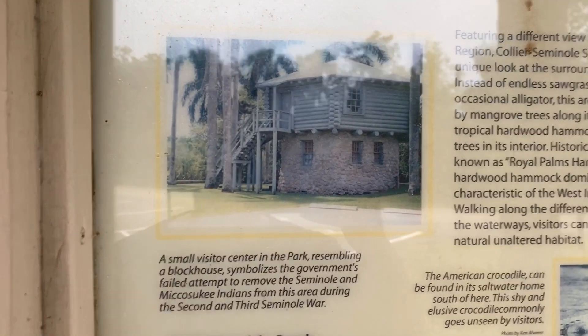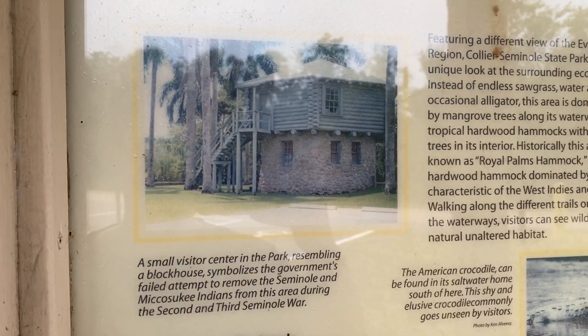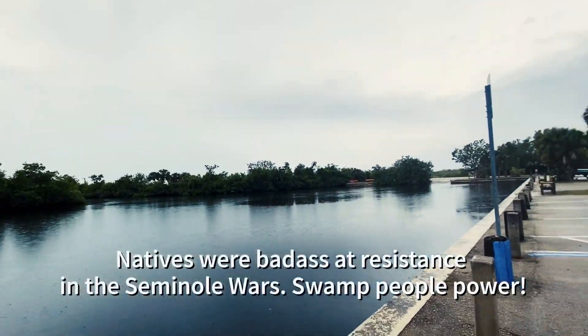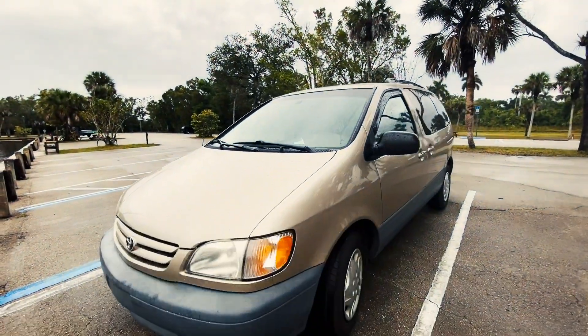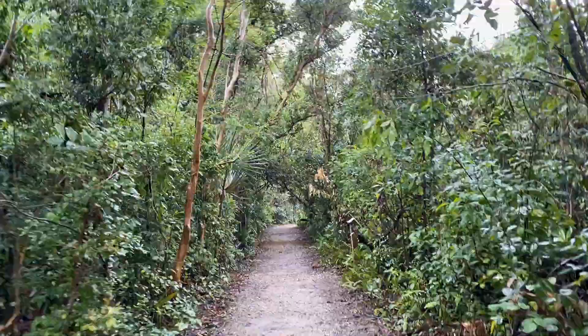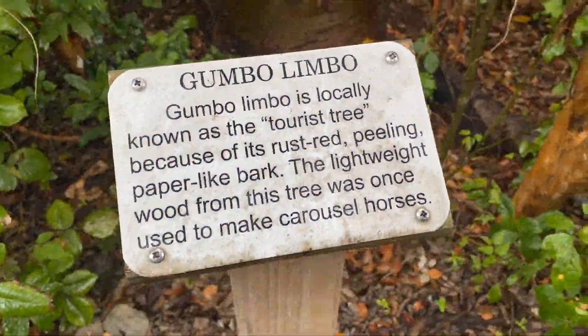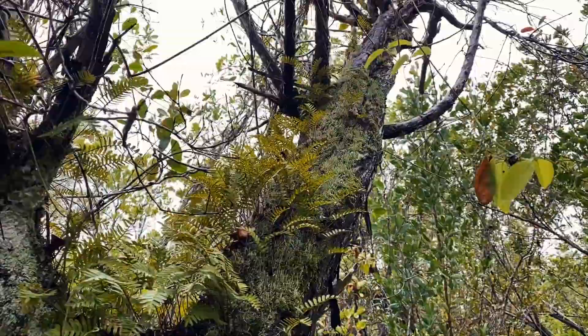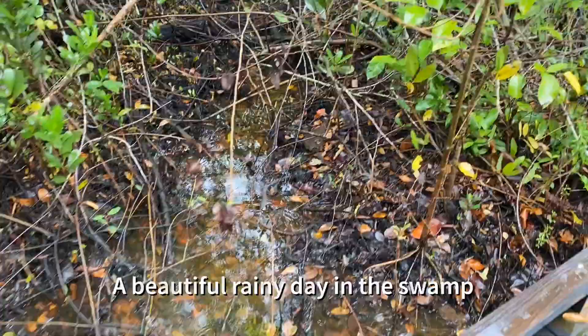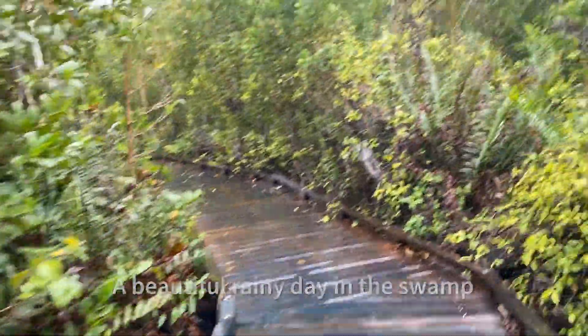A small visitor center in the park resembling a blockhouse symbolizes the government's failed attempt to remove the Seminole and Miccosukee Indians from this area during the Second and Third Seminole War. I went on a short nature walk that was easy to get to from the parking lot, and oh man, I am really, really glad that I did. I had no idea what I was in for when I left on this walk, but stay tuned and you will find out too.